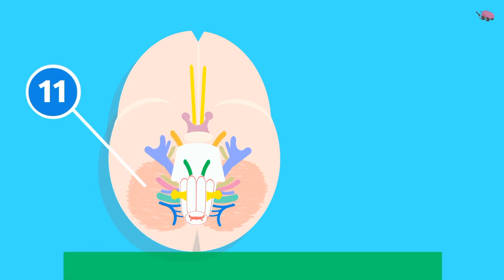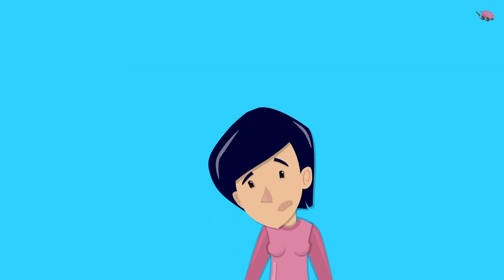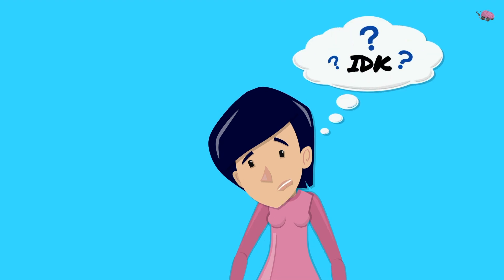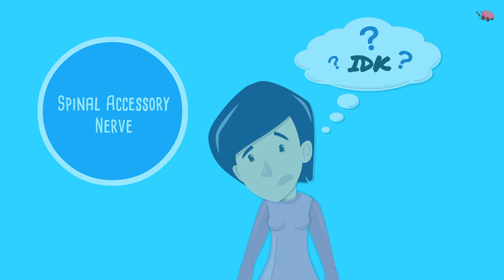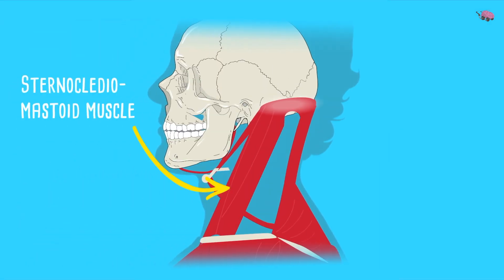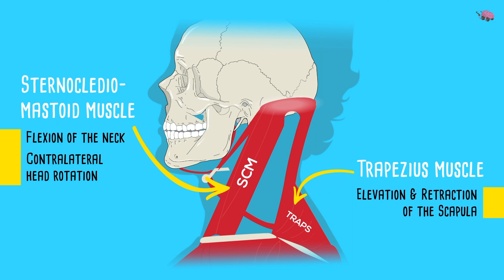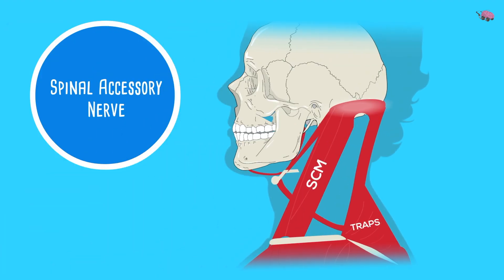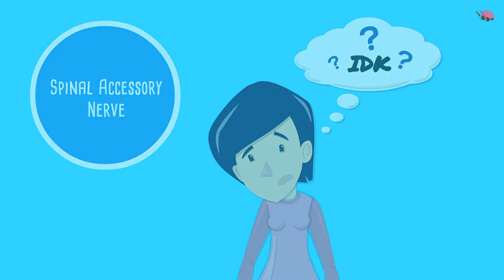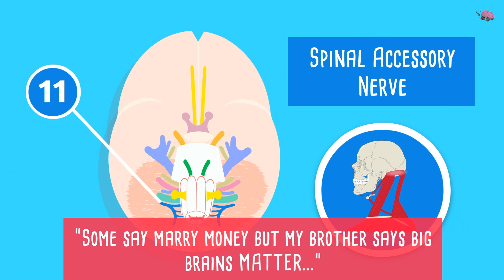Cranial nerve 11 — 'start' — is the spinal accessory nerve. Shrug your shoulders and tilt your head — 'I don't know' — that's the mnemonic. Located in the medulla with a spinal portion from the spinal cord, it supplies the sternocleidomastoid muscle for neck flexion and contralateral head rotation, and the trapezius muscle for elevation and retraction of the scapula. 'Some say marry money but my brother says big brains matter' — the spinal accessory nerve is only motor.